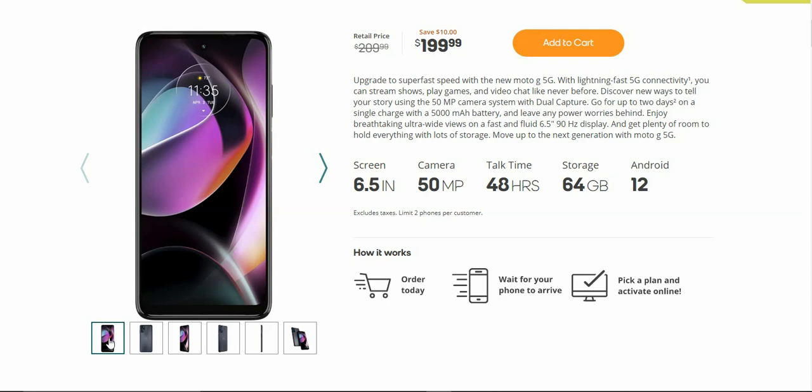Leave any power worries behind. Enjoy breathtaking ultra-wide views on a fast and fluid 6.5 inch 90 Hz display. And get plenty of room to hold everything with lots of storage. Move up to the next generation with the Moto G 5G.